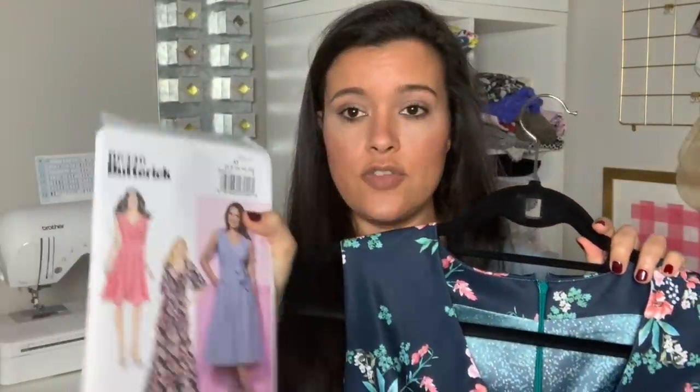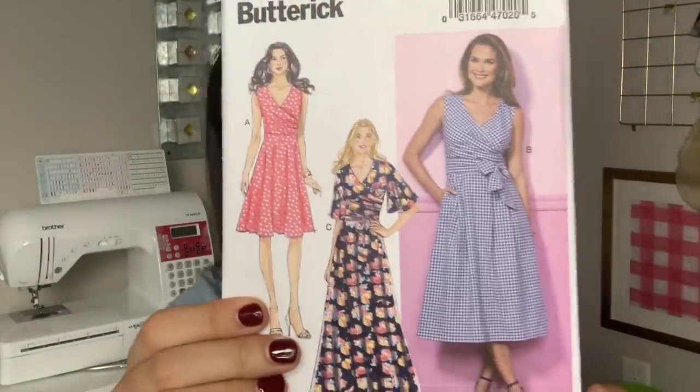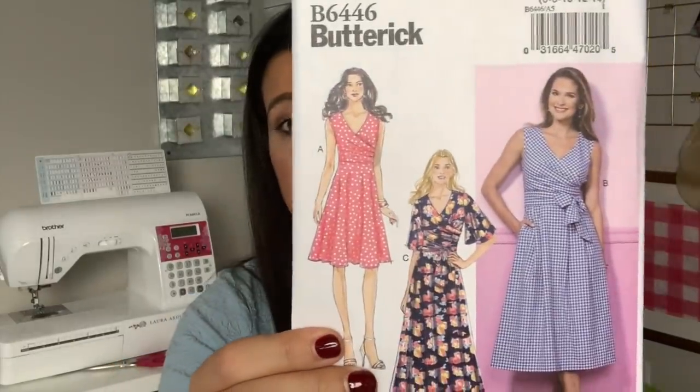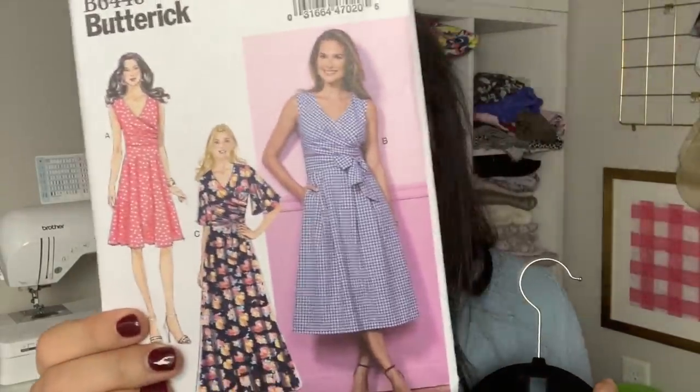The only thing you guys haven't seen yet is my new Butterick 6466. I love this pattern — I don't think it's out of print yet, but I think it's probably pretty close — and I'm telling you guys, it is phenomenal. You will love this dress. This is my second version.